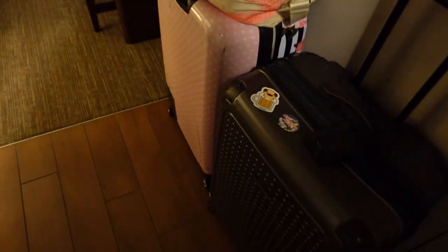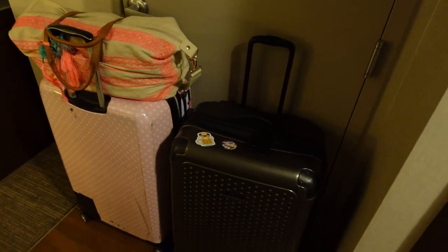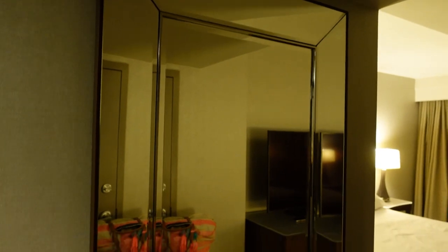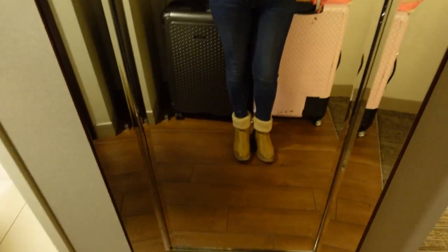So when you come into the room we have our luggage over here. I like that there's a nice little indent — keeps your luggage out of the way. I'm sure it will not stay this neat for very long. And a nice floor length mirror, great for checking out your OOTD.